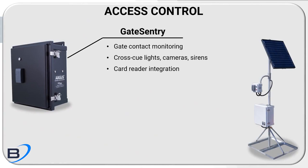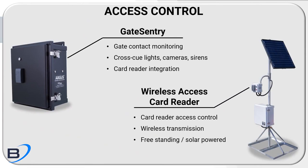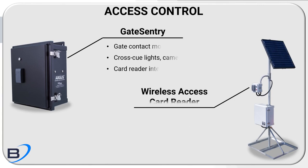Argus products like Gates Entry and the wireless access card reader can provide immediate entry and exit monitoring capabilities along temporary fence lines.